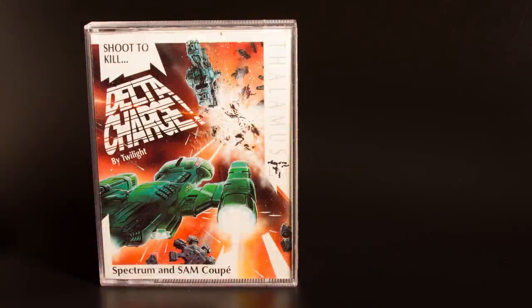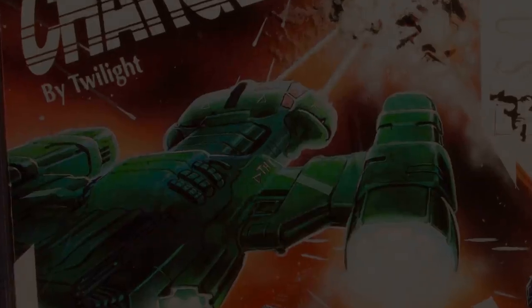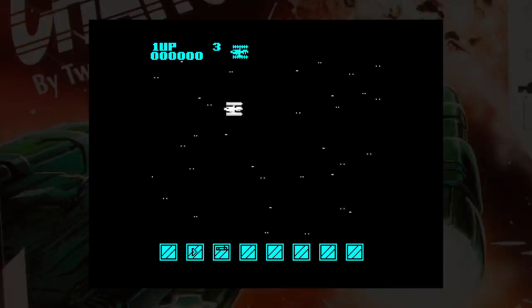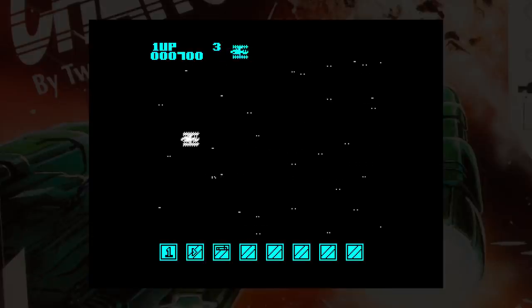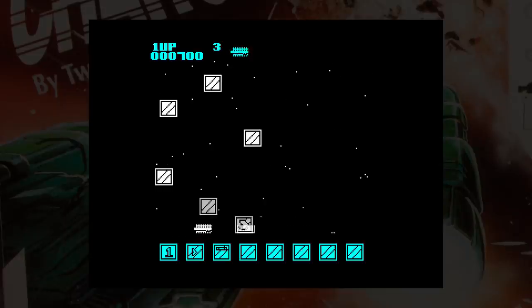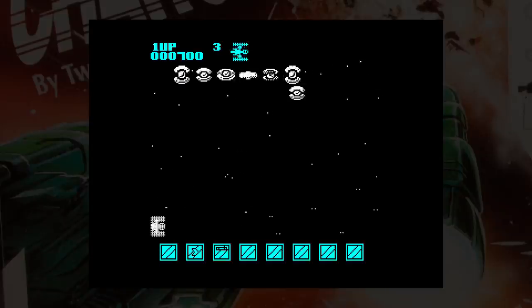Delta Charge was originally released on the C64 as just plain Delta, with a cracking Rob Hubbard soundtrack. The Spectrum version, now renamed, lacks that music and has a reduced colour palette. It's a horizontal shooter that has potential to be a good game, but it just doesn't deliver. The graphics are monochrome with a decent star field, and the first set of aliens are impossible to hit unless you memorise the attack patterns and place your ship where they're going to appear on screen.